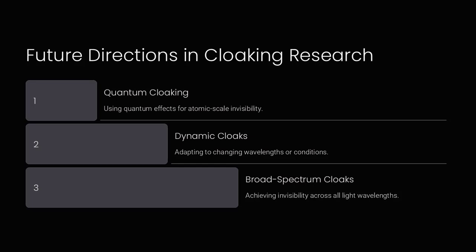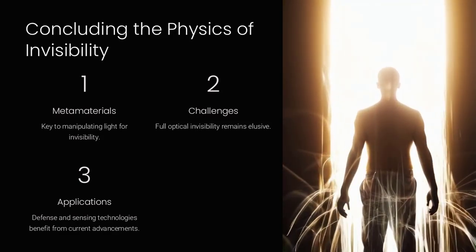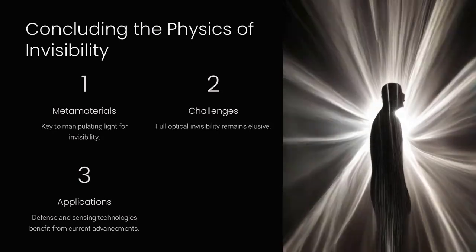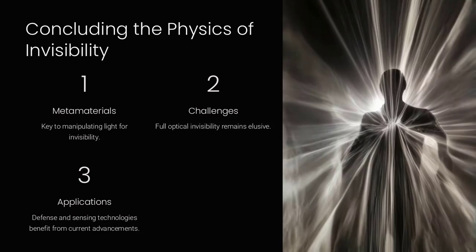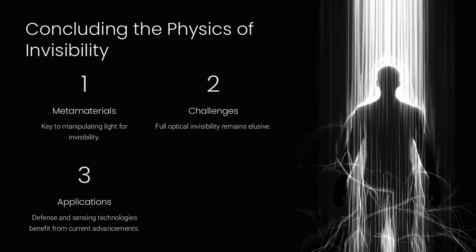Future cloaking technology is like creating a chameleon that instantly adapts to any background or environment. The physics of invisibility, while still in its infancy, demonstrates the power of metamaterials and transformation optics in manipulating light. While full optical invisibility remains a challenge, advancements in cloaking technologies continue to push the boundaries of what is possible in physics, engineering, and technology.